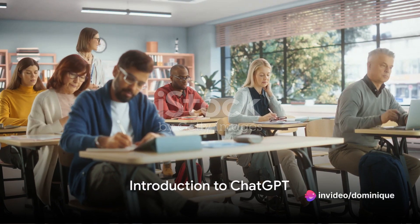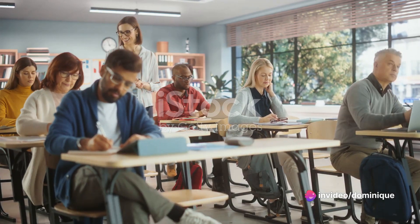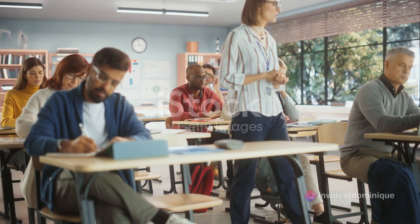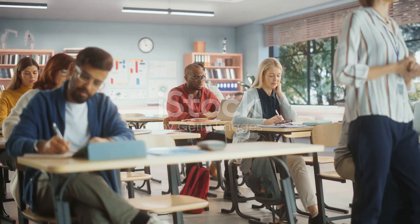Welcome to the digital age of teaching. As educators, we're always seeking tools to enhance learning. Enter ChatGPT, a game changer in the realm of education. But how can it fit into your classroom? Let's dive in.